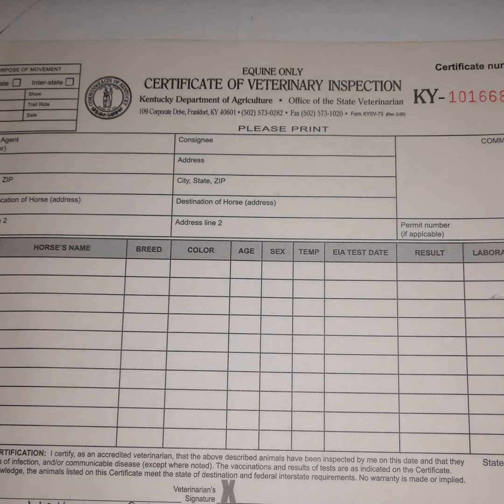Today we will start the first of multiple episodes on health certificates — the pointless piece of paper that is supposed to save our agricultural industry. Health certificates, or CVIs, certificates of veterinary inspection, prove a veterinarian has looked at an animal and deemed it healthy of infectious diseases. This is needed for travel with animals.